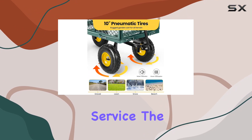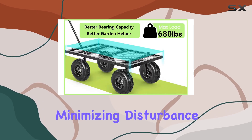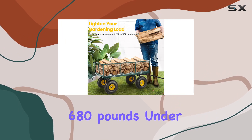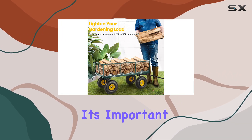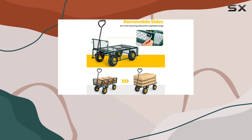promising years of reliable service. The noise-reduction tires are a welcome addition, minimizing disturbance during operation. While the advertised capacity is 680 pounds under static conditions, it's important to note a slightly lower capacity of 660 pounds during actual use.